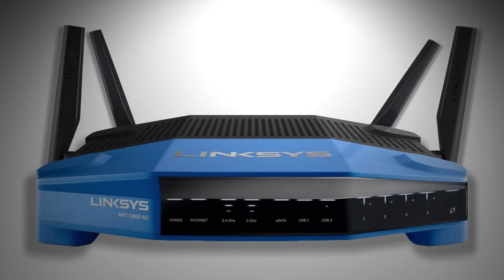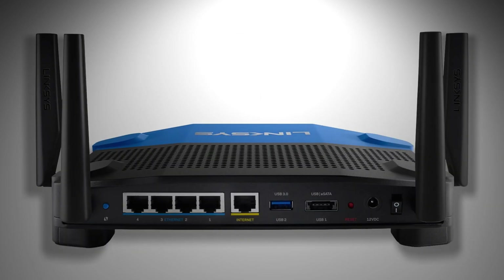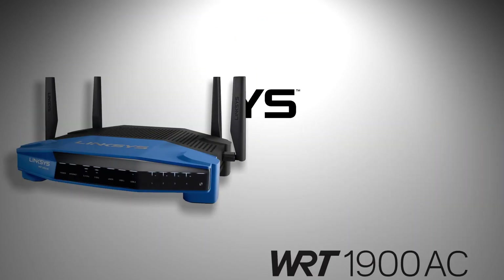Engineered to handle the most demanding networks, ultimate power, uncompromised speed. Meet the Linksys WRT-1900AC.